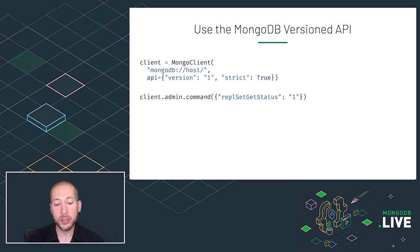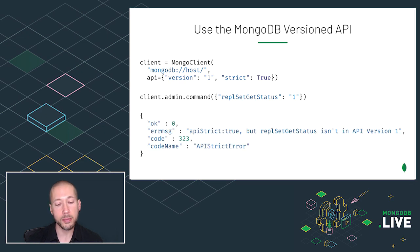For example, if you set strict true and call replSetGetStatus, that is not in the versioned API because it's a status command, and so you'll get an error: API strict was set to true, but replSetGetStatus isn't in version 1.